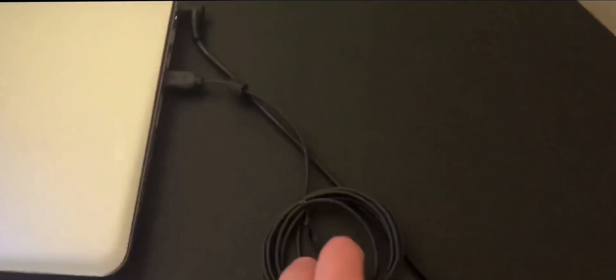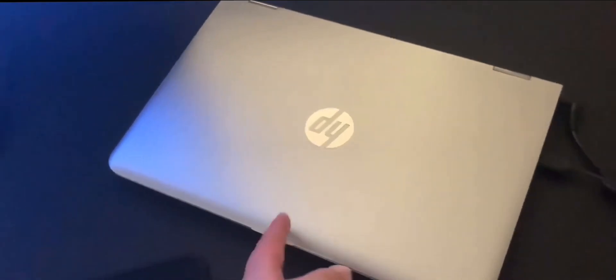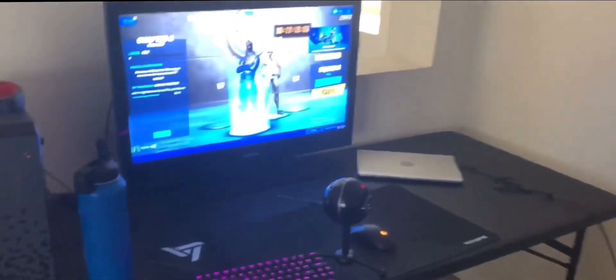This is my charger for my mouse, my laptop that I use for looking at chat, my monitor, my Elgato 60 capture card, and my gaming chair. So yeah boys, this is my setup and this is what I use to play with.